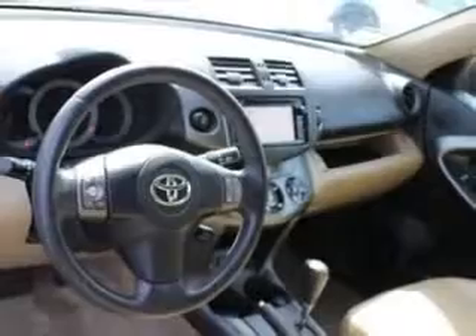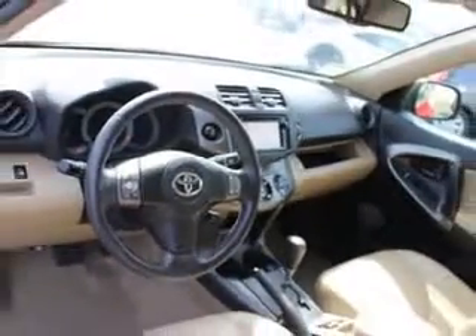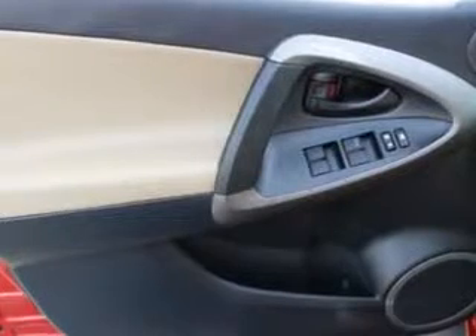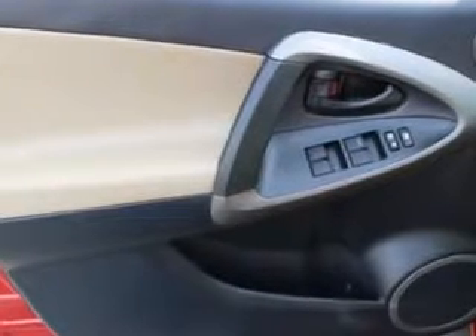Enjoy the drive, feel safe, and have peace of mind in this 2012 Toyota RAV4. See us at Toyota of Orange today. Thank you.